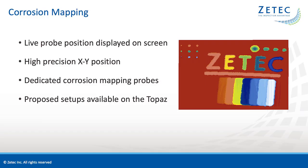The first user case we are going to look at is corrosion mapping. When using the Sweeper for corrosion mapping, you get live probe position displayed on the screen. Coupled with the high-precision X-Y position tracking, this allows you to look at the C-scan while it fills up so you are certain that every area is covered. ZTECH's dedicated corrosion mapping probes are compatible with the Sweeper probe holder, so near-surface resolution is not a problem. Another advantage is that the UltraVision Touch software has proposed setups for corrosion.